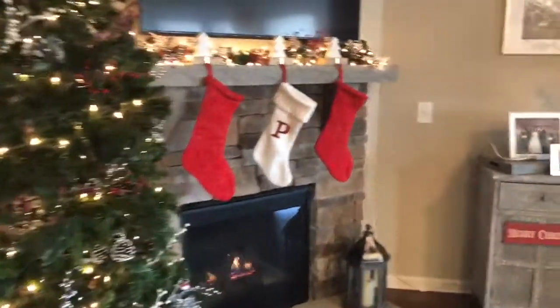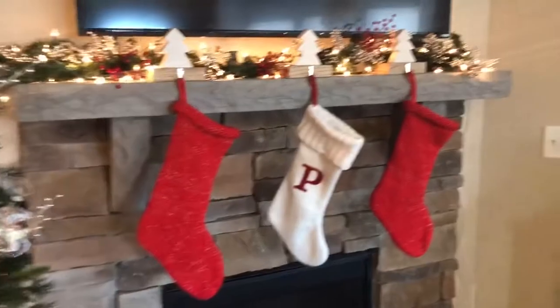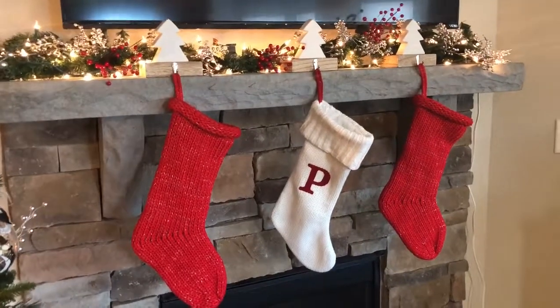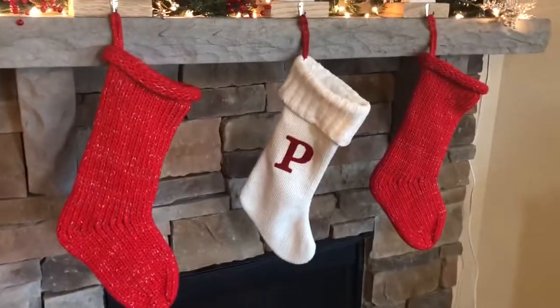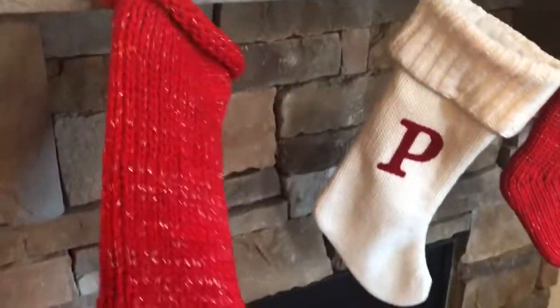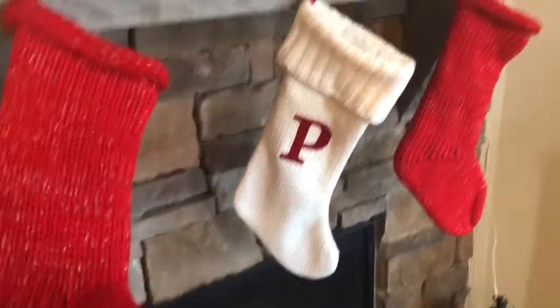As you go towards our mantel, this garland I got from Hobby Lobby, and I added some red, silver, and white picks from Hobby Lobby as well. And then the stockings are new — they're from Target. I love, love, love the crochet detail in these red stockings.